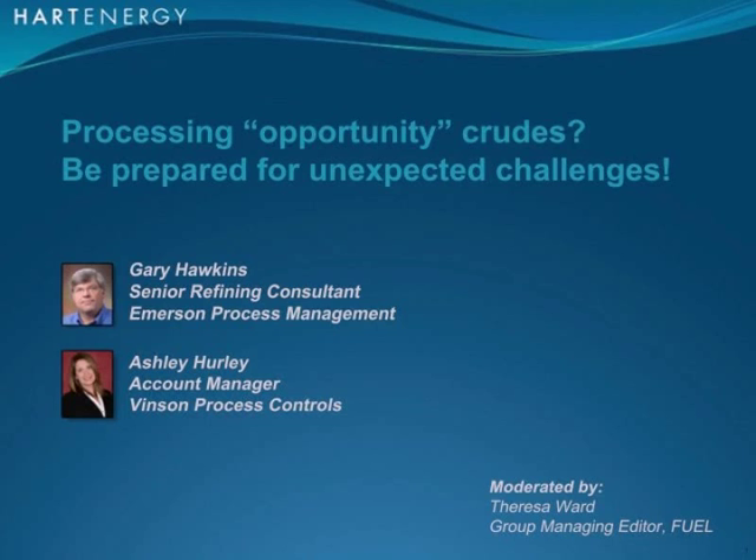This webinar will explore a new strategy from Emerson Process Management for detecting fouling in heat exchangers. Today's webinar speakers are Gary Hawkins, Senior Refining Consultant, Emerson Process Management, and Ashley Hurley, Account Manager, Vinson Process Controls.